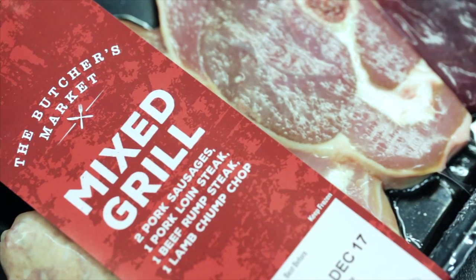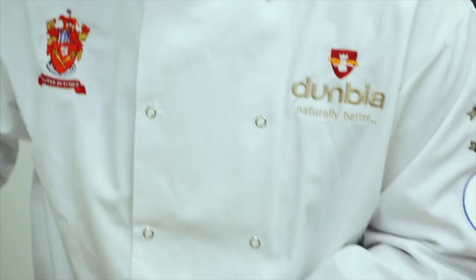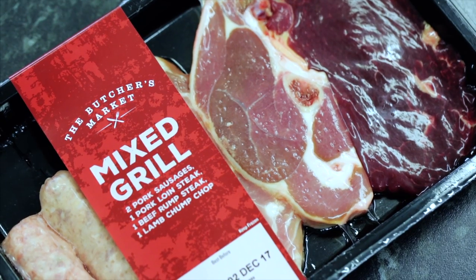Dumbia's Mixed Grill Pack, also for Iceland, offers shoppers a quick and easy meal kit. Prepared on site by their master butcher, the pack contains two pork sausages, a pork loin steak, beef rump and a lamb chump chop.